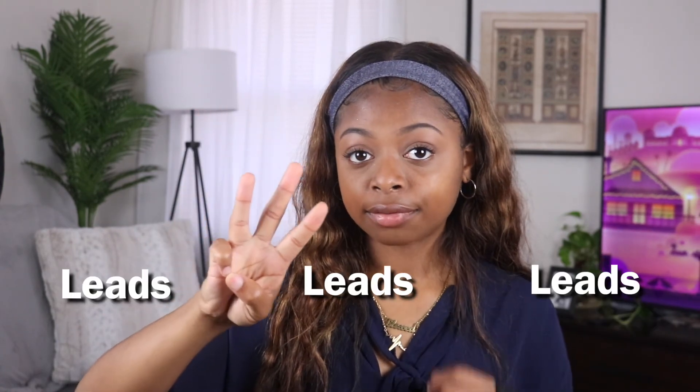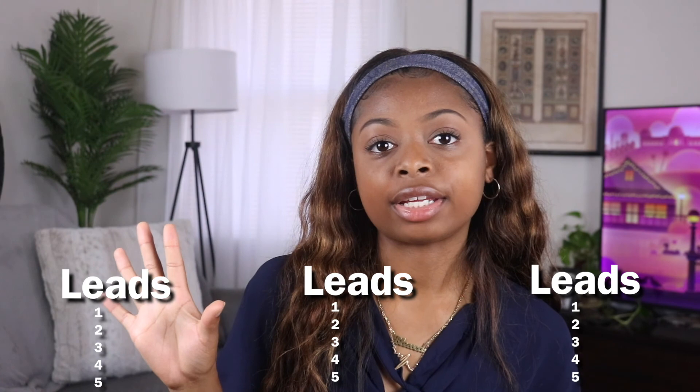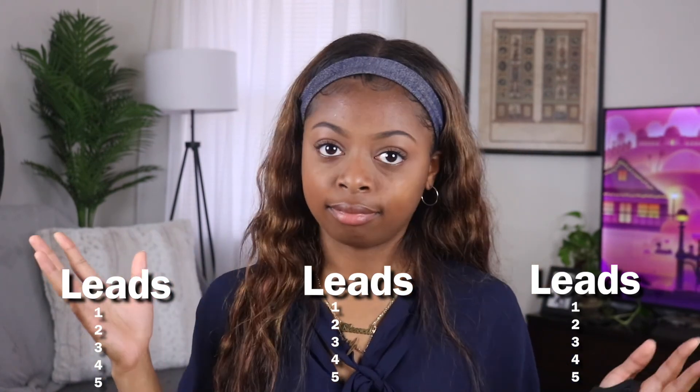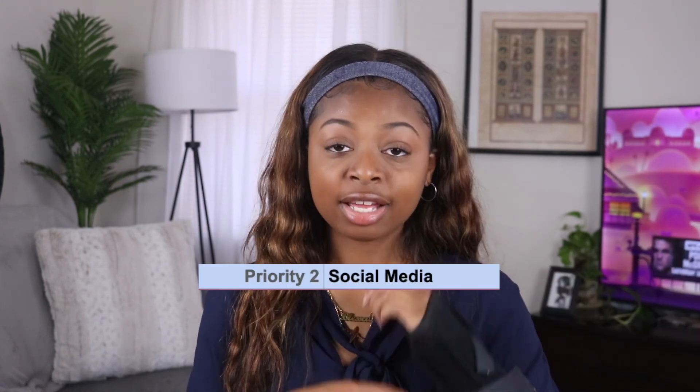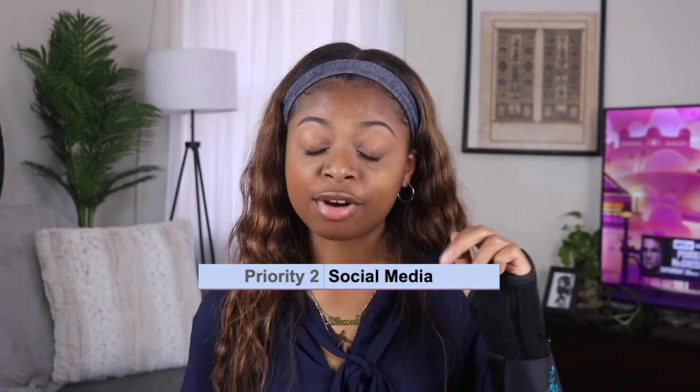My goals came out to four appointments per month — two on the buyer side and two on the listing side. My Lead GPS is going to ensure I get four appointments per month. The way you break it down is you're going to have three different buckets of leads and five different ways for each of those buckets. My three lead buckets are: phone prospecting (number one priority), social media (number two priority), and open houses and buyer seminars (number three priority).